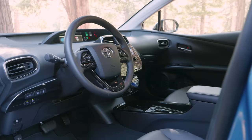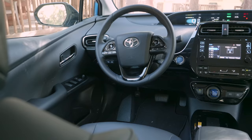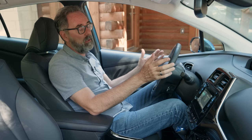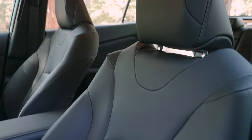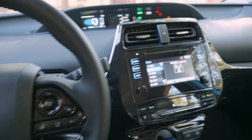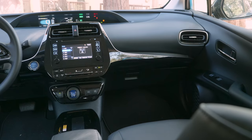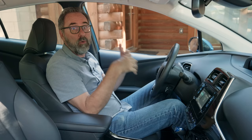The Prius is actually a really nice place to sit if you're the driver. That didn't used to be the case, but this new generation — the last couple of years — they lowered the seat, made it height adjustable, and improved the reach of the steering wheel. So it's a more normal driving position. The car's a little bit narrower than I might like, but headroom and legroom are plenty.